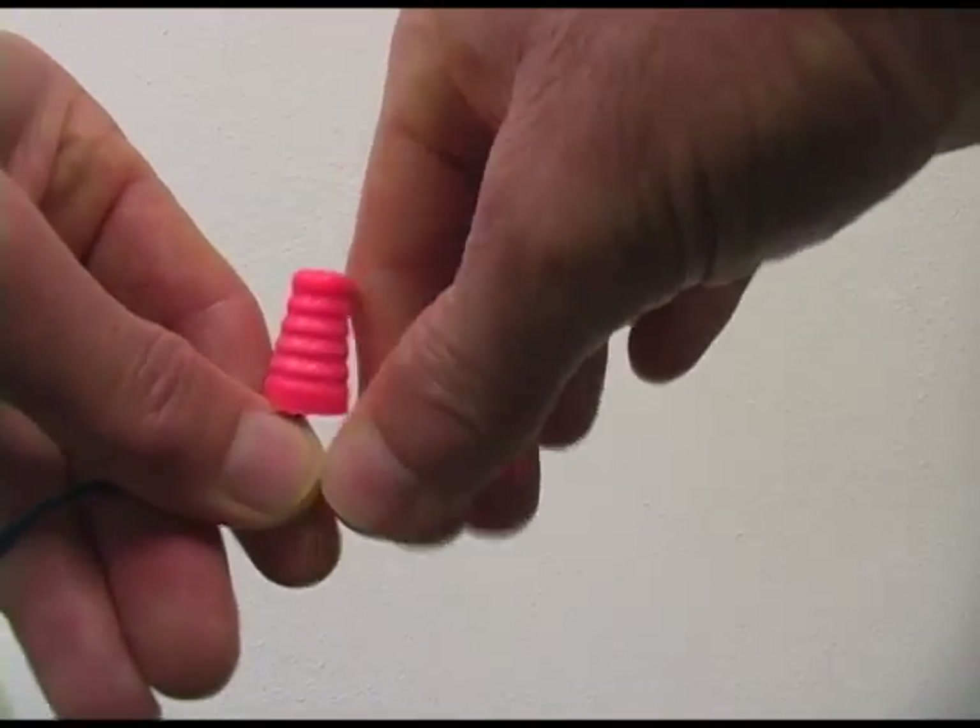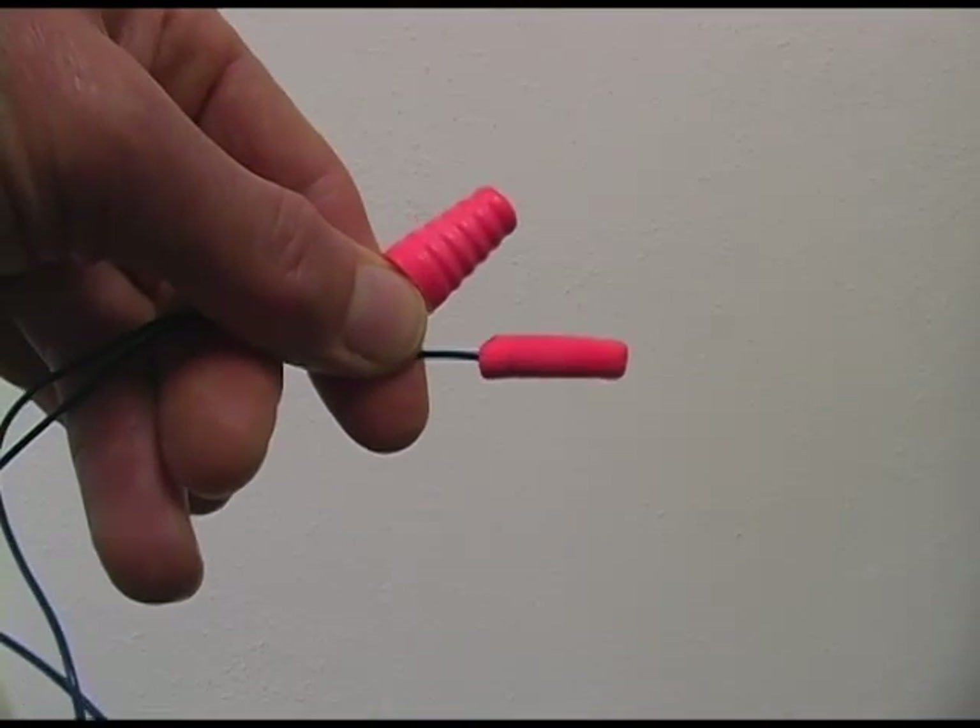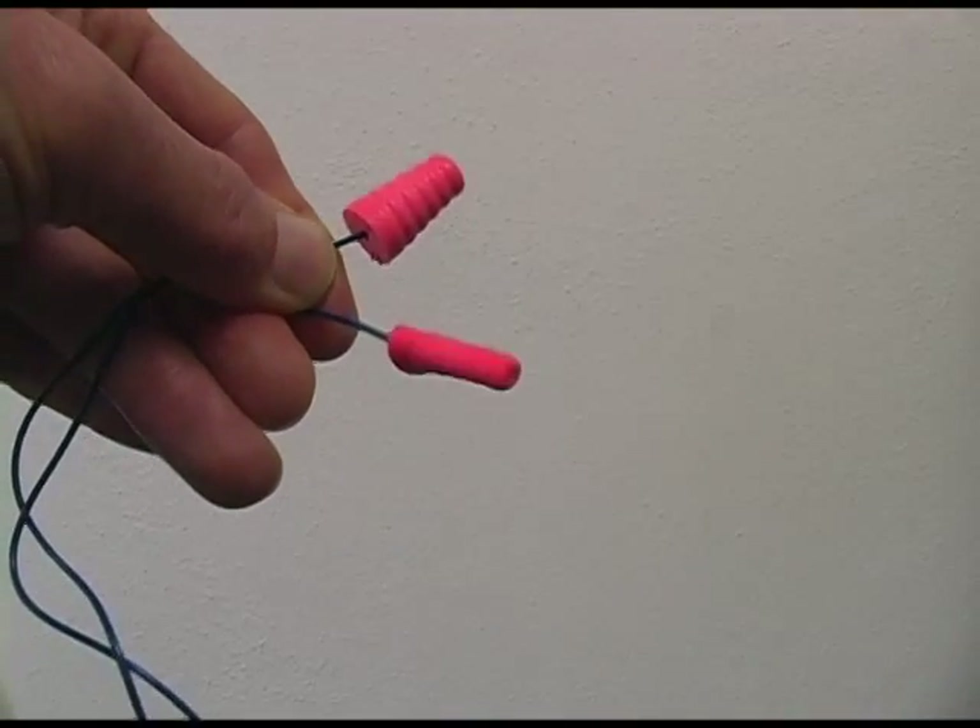When using formable foam earplugs, we first roll the plug between our fingers to reduce its diameter. Then we straighten the ear canal by pulling up and back on the ear. After inserting the earplug, we hold it in place as it expands. We check the fit in a noisy environment by making sure we don't notice much difference in sound intensity when we place our cupped hands over our ears. When removing earplugs, we twist and pull gently so that we don't damage the ear with a sudden change in pressure.